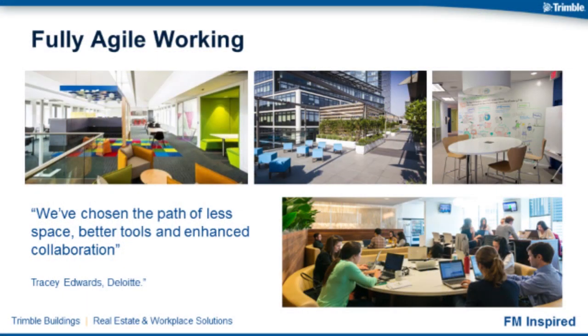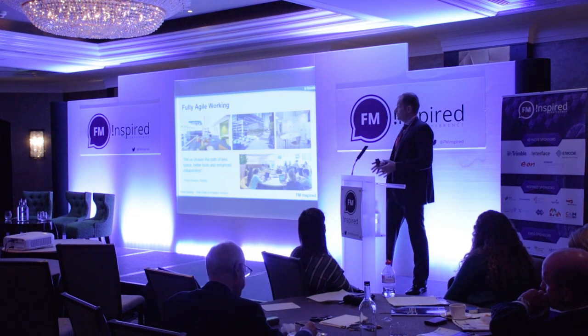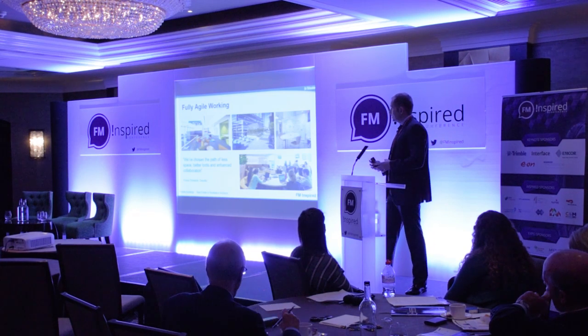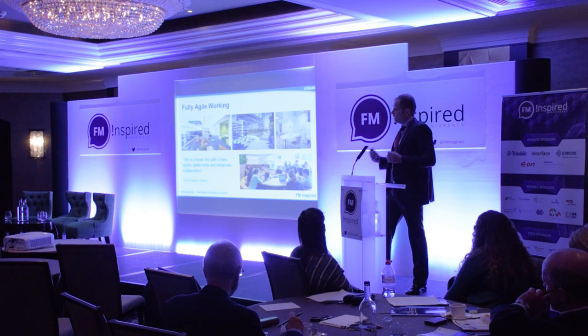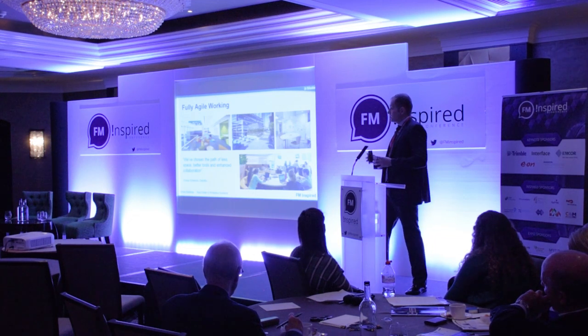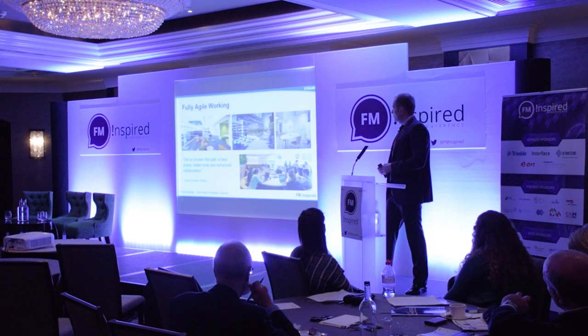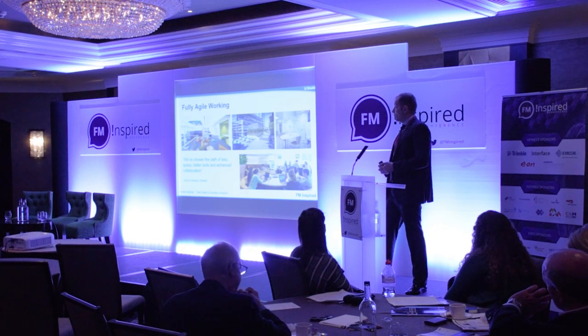Deloitte are no strangers to agile working and have really been pioneers in refining the usage of space — trying to reduce the amount of space they have and use the savings to invest in more technology, more collaboration tools, better video conferencing and unified communications. They also developed better breakout space and more informal meeting areas so that teams can huddle. The office has become more of a place where you go to meet colleagues and interact with team members, while private spaces remain for confidential discussions. Deloitte has really been quite a pioneer in that agile working concept.